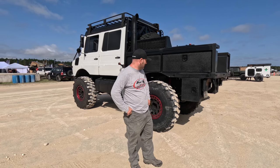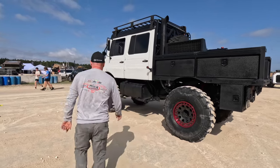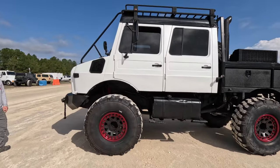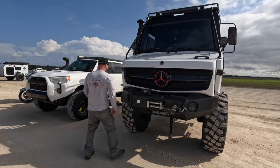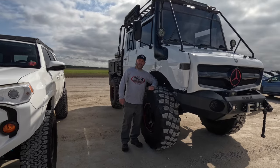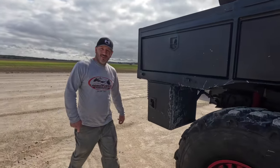Here we have a Unimog — we met the owner at the hotel this morning. He's from Sarasota, Florida. Super cool unit; he's got three of them — one for him, one for his wife, and one for their two-year-old. Just look how tall it is. The only thing left to ask is: are you down to mog?